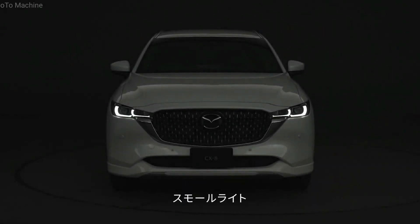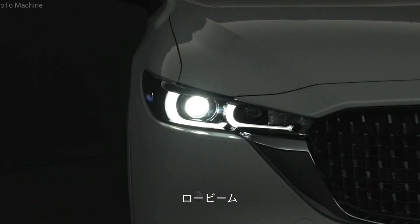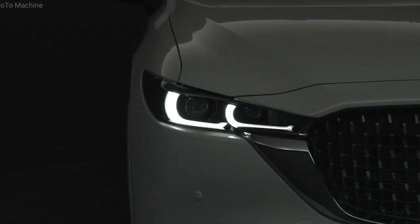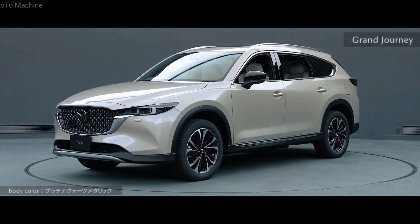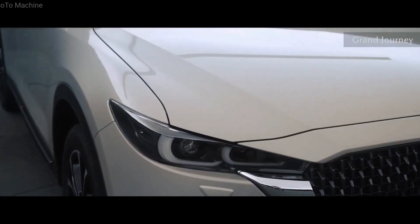Starting with the exterior, the new CX-8 gets a revised grille with a thicker chrome frame and a mesh pattern insert, the latter replacing the pre-facelift model's horizontal slats. The front bumper has a simpler design than before with a reshaped lower intake. The updated Mazda CX-8 is equipped with adaptive headlights with slimmer housings incorporating 20 high-beam LEDs, as well as a pair of L-shaped LED daytime running lights.